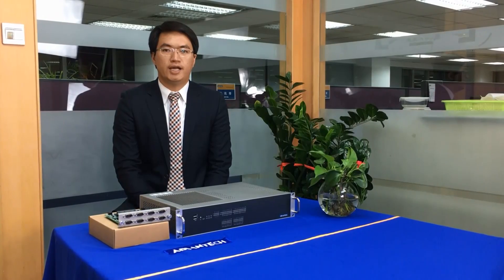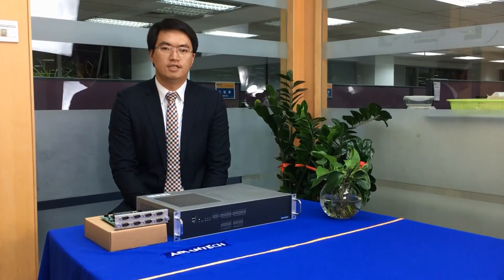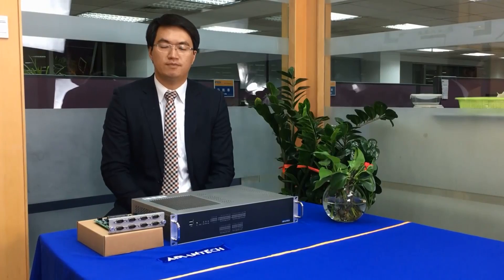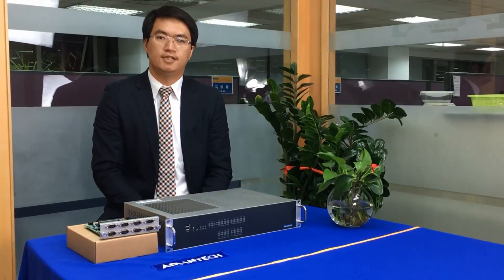Ching-Po Lin, Product Director and Designer, is pleased to introduce Advantec's IEC 61850-3 Certified Substation Computer, the ECU 4000. The 61850 standard ensures that these products will give many years of reliable performance in harsh conditions.